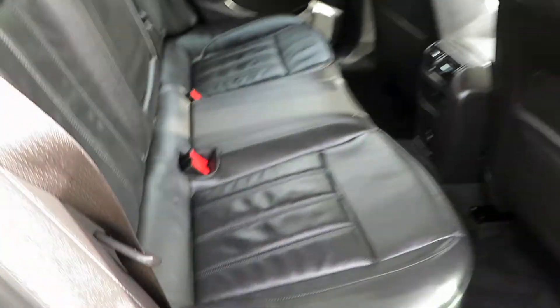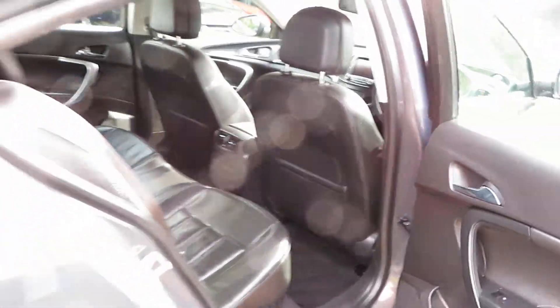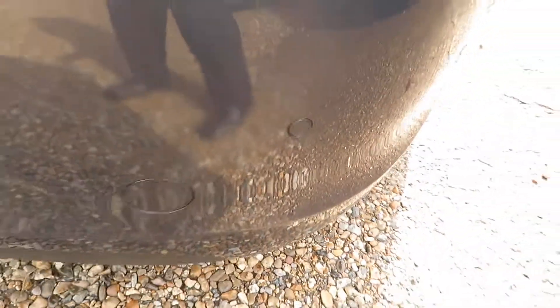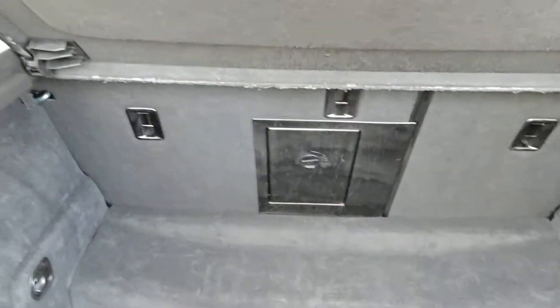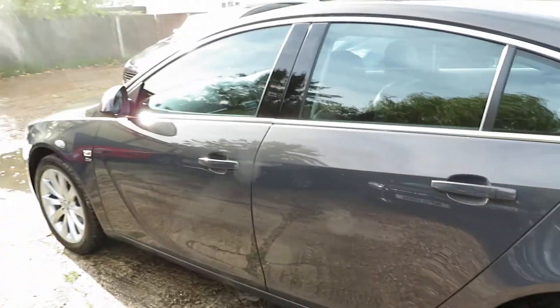The Insignia comes with three ISOFIX across the back. Electric windows front and rear, nice alloy wheels, rear parking sensors. It's a 2014 registered car, two owners from new, and it's in Phantom Grey.